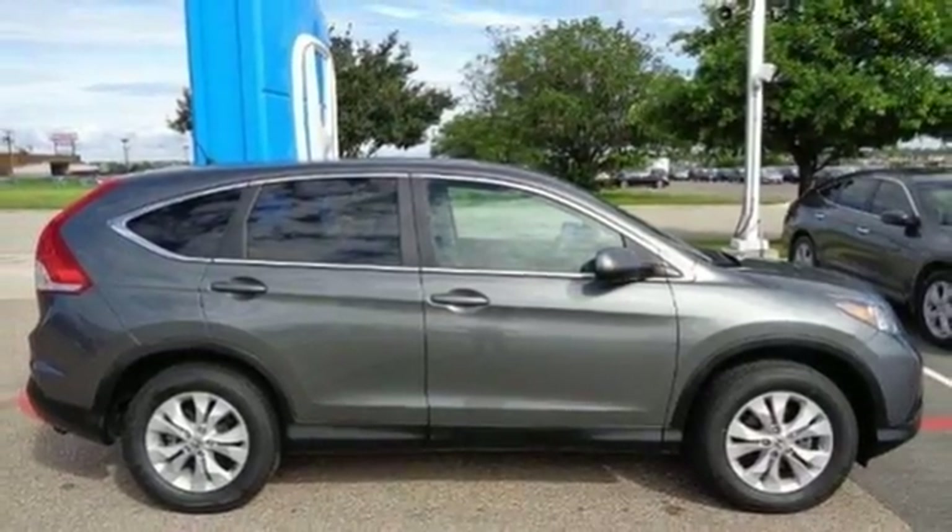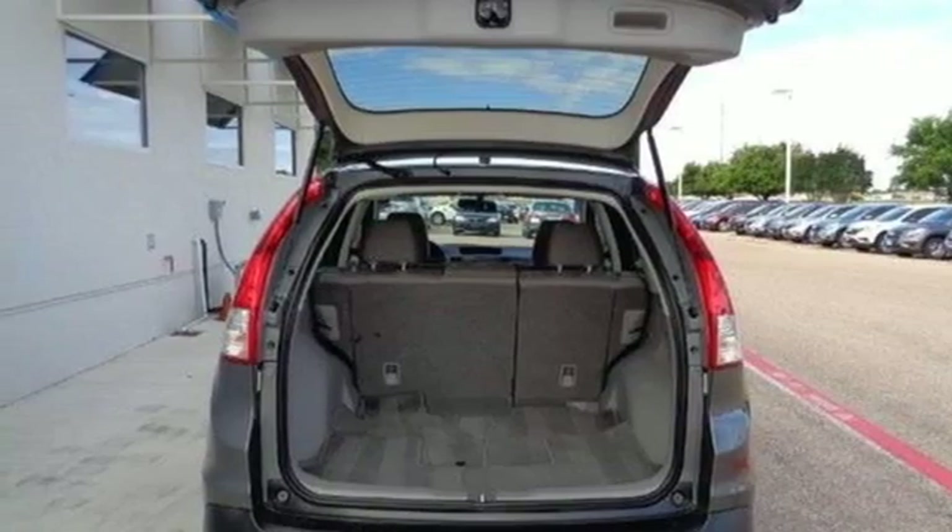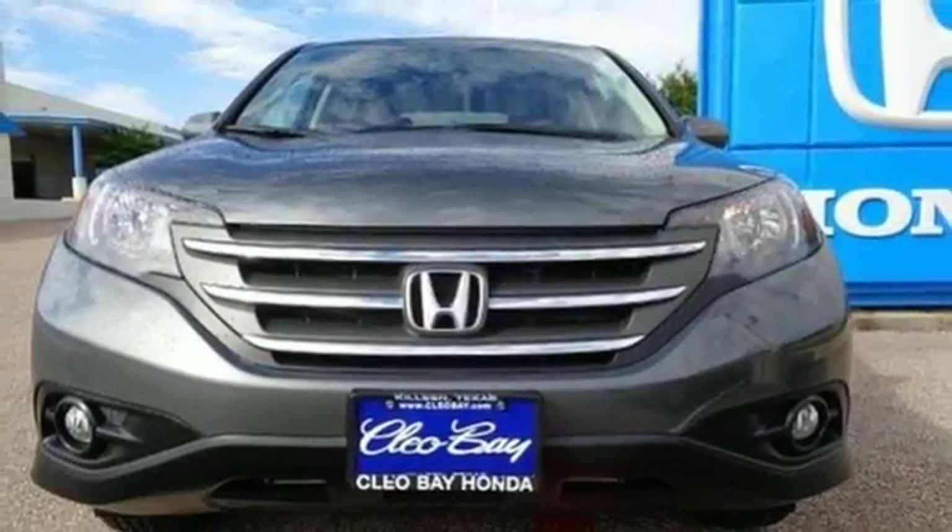Multiple airbags and stability and traction control. This is the perfect alternative in a sea of bland small SUVs. Check it out today.